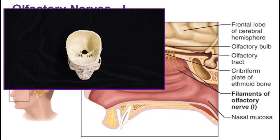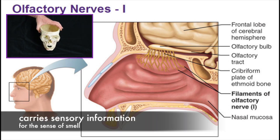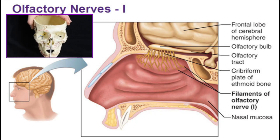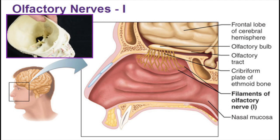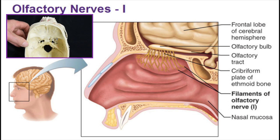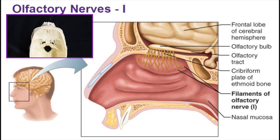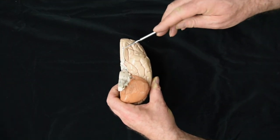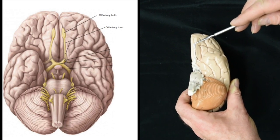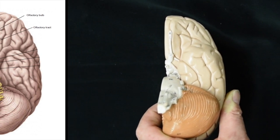Cranial nerve number one is the olfactory nerve. The olfactory nerve conducts smell. It starts in the olfactory epithelium and travels through the cribriform plate of the ethmoid bone, then synapses with the olfactory bulb, which we can see here. That information is then carried back via the olfactory tract into the forebrain.